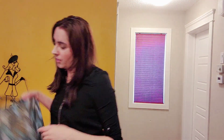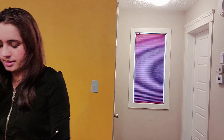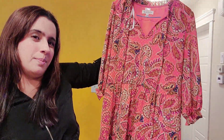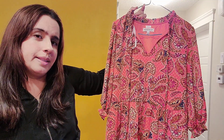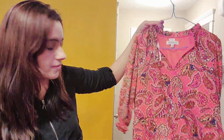It does fit, so yeah. The next dress is this orange one — I'll probably wear black tights under this. It does fit and I really love this dress as well.